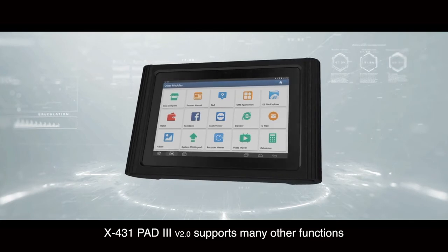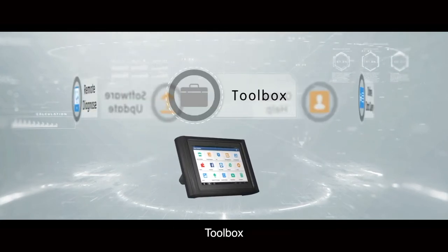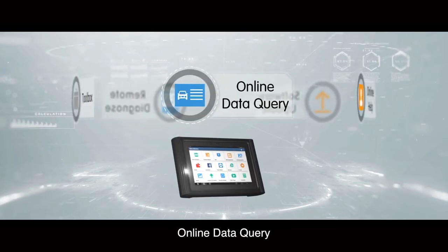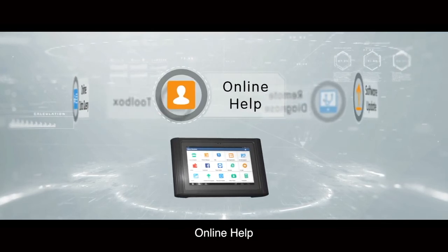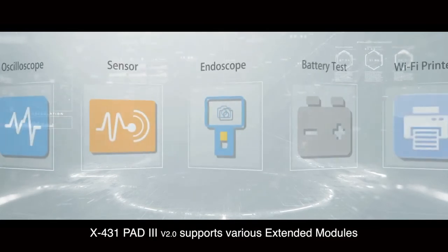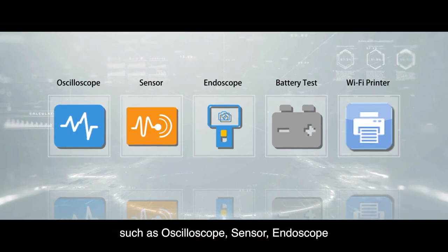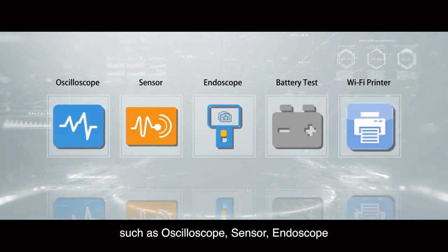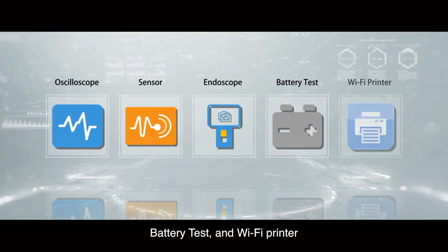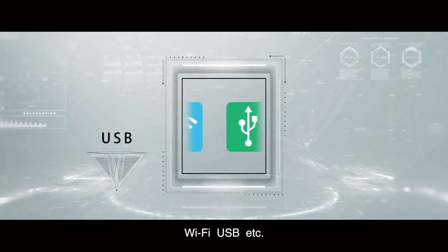X431 Path 3 supports many other functions such as remote diagnosis, toolbox, online data query, online help, and software update. It also supports various extended modules such as oscilloscope, sensor, endoscope, battery test, and Wi-Fi printer. It supports many communication modes including Bluetooth, Wi-Fi, and USB.